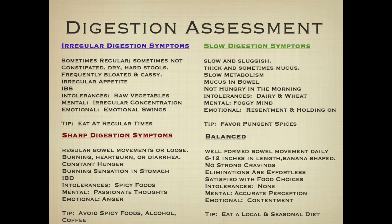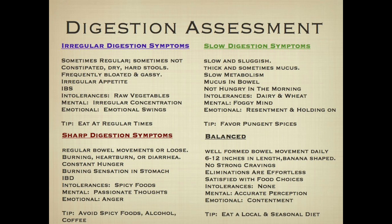Sharp digestion means excess heat in digestion, or very fast metabolizing. You may see tendencies toward loose bowel movements, burning conditions, heartburn, and diarrhea. This person feels constantly hungry — they eat and are hungry again an hour later — indicating excess digestive heat. All the inflammatory bowel diseases, Crohn's and colitis, fall under this category. There's a strong intolerance to spicy foods, fried foods, and caffeine. Emotionally, sharp digestion is associated with irritability and chronic anger and criticism; mentally with passionate, strong desires and wanting.